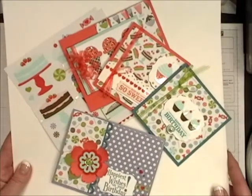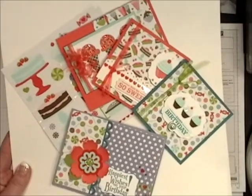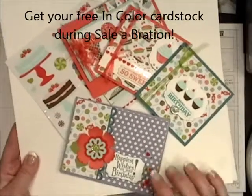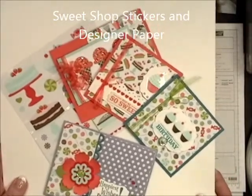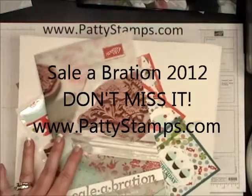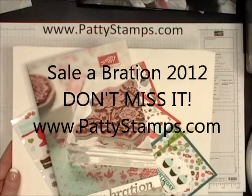This is so pretty and fun with the new in-colors. You can get that package of in-color cardstock as one of your free items and then make cards like this with the Sweet Shop stickers and paper. So cute. Don't miss out on Sale-A-Bration 2012. Join me at pattystamps.com for all the details.